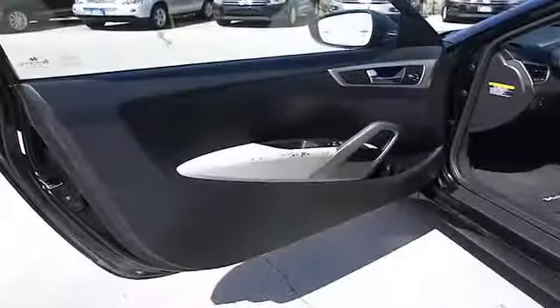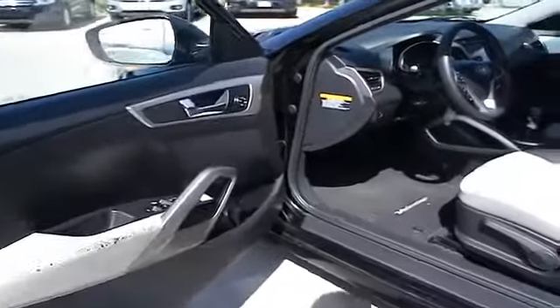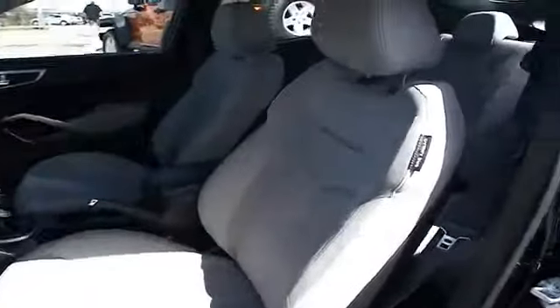On the inside you'll find an adjustable tilt steering wheel, cruise control, a trip computer, air conditioning, power door locks, power windows, power steering, and AM FM stereo with a CD player.